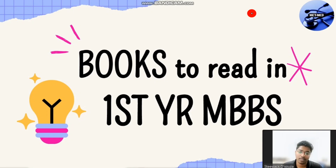Next, keep studying and enjoying your college life. So regarding studying and academics, in this video, what books are you going to use for clearing your first year VBS? Let's get into the video.